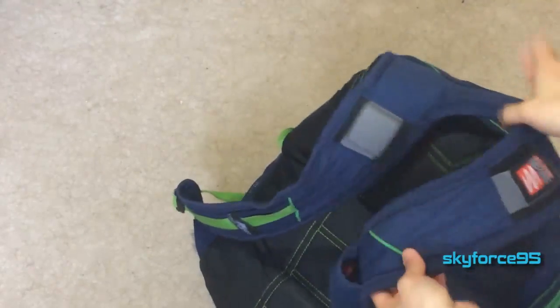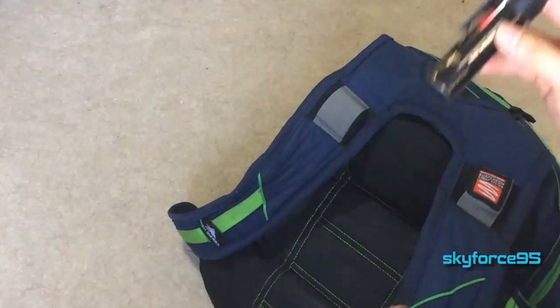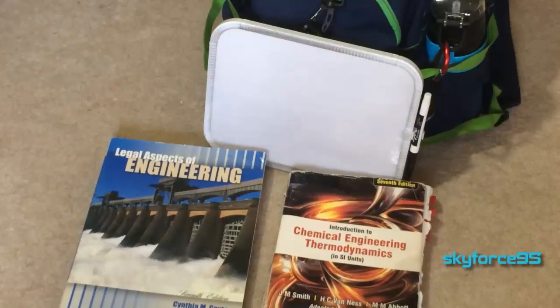Finally on the strap I carry mace — pepper spray. I definitely recommend this. I don't care if you're a guy or a girl or where your school is — always carry something like this. You never know what might happen these days.